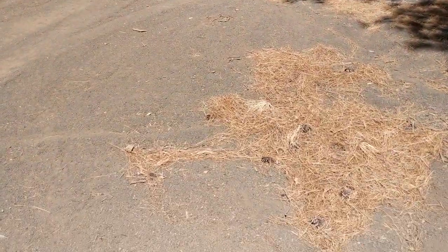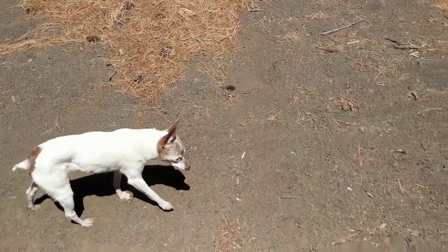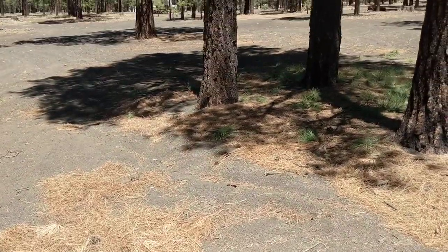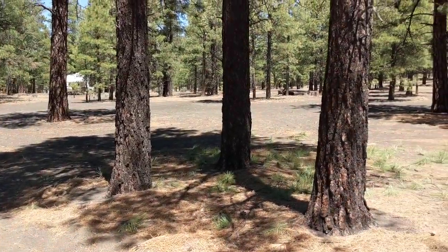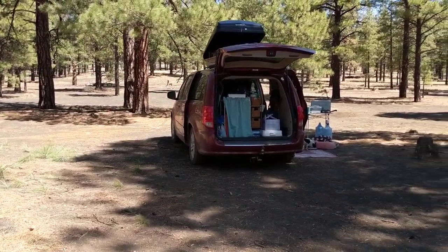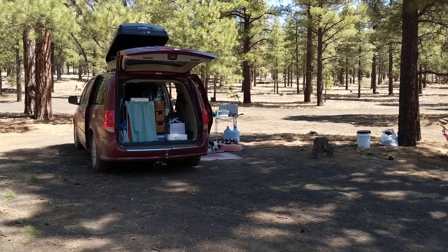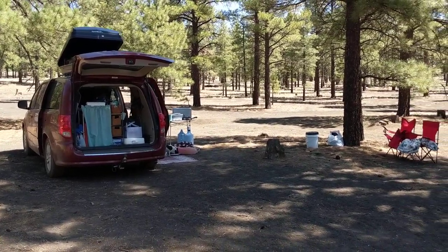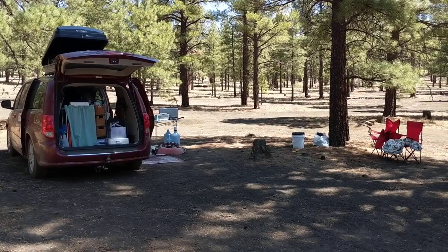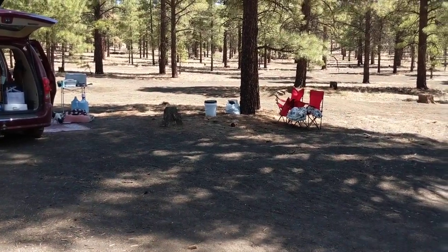I like this camp area, but my only complaint is the dirt and the ground. It's very silty and blackish — I think because we're probably close to Sunset Crater — but it makes for some really dirty feet, hands, and paws. My feet are just disgusting.